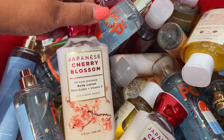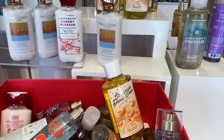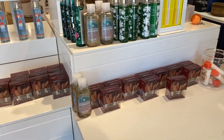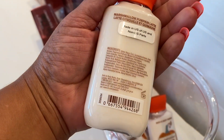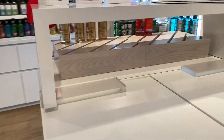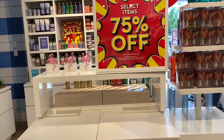You guys have seen the items I've been able to get and I am very happy with everything. A lot of what you're going to see right now is the same items. I don't know that we've seen this pumpkin lot or the marshmallow pumpkin latte in last year's packaging in that mini, but yeah, there we go. SAS has been really good to me and I just love it.